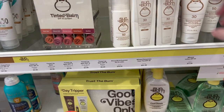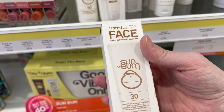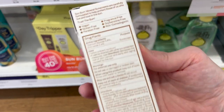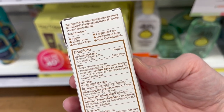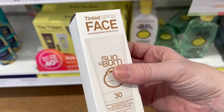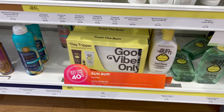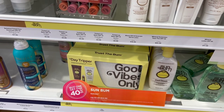Sun Bum has a line of mineral sunscreens. This is their new tinted SPF 30 — I looked online and it looks like it might be a little too dark for me, but it might work for some of you. Their mineral sunscreens are all in white packaging, while the chemical ones are in yellow and brown packaging.